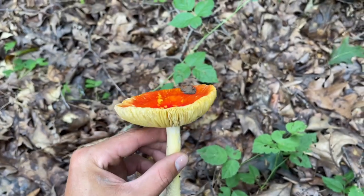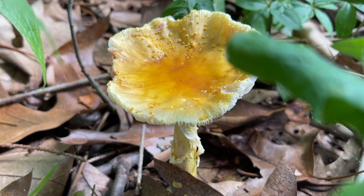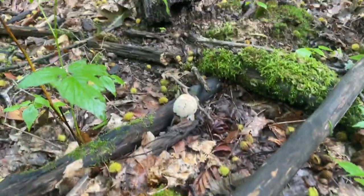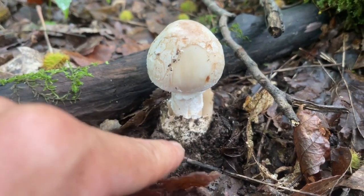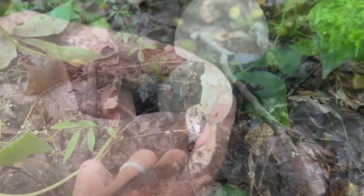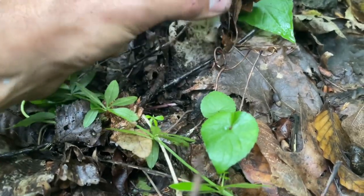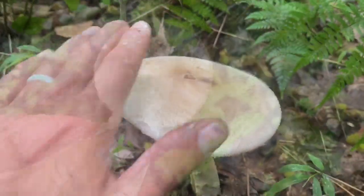That's the false Caesar all grown up. A partial veil around the cap — you can see the partial veil is unfolded. That will turn into a ring as it gets bigger. There's the ring. So big — look at that.